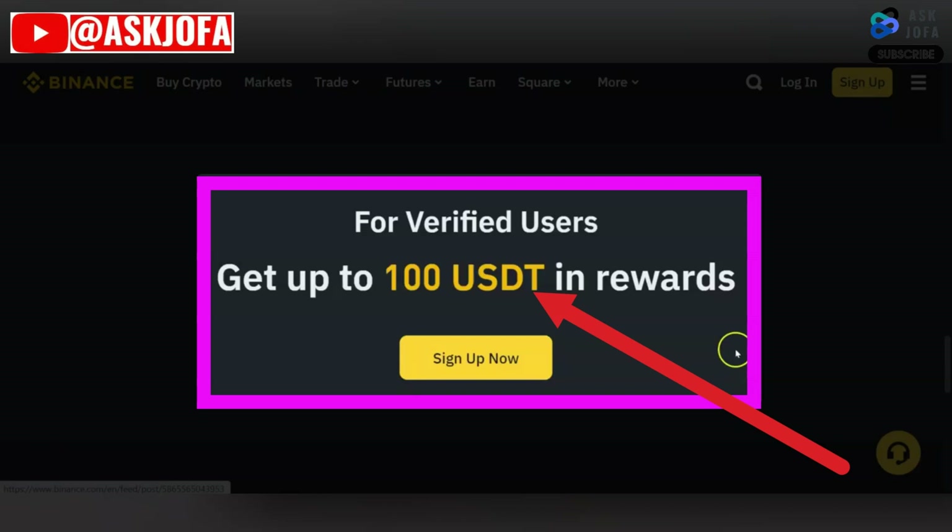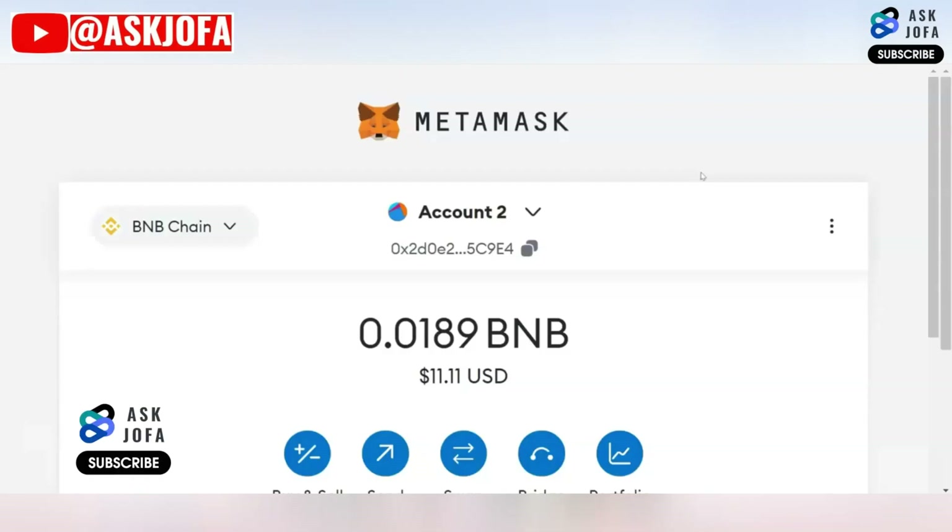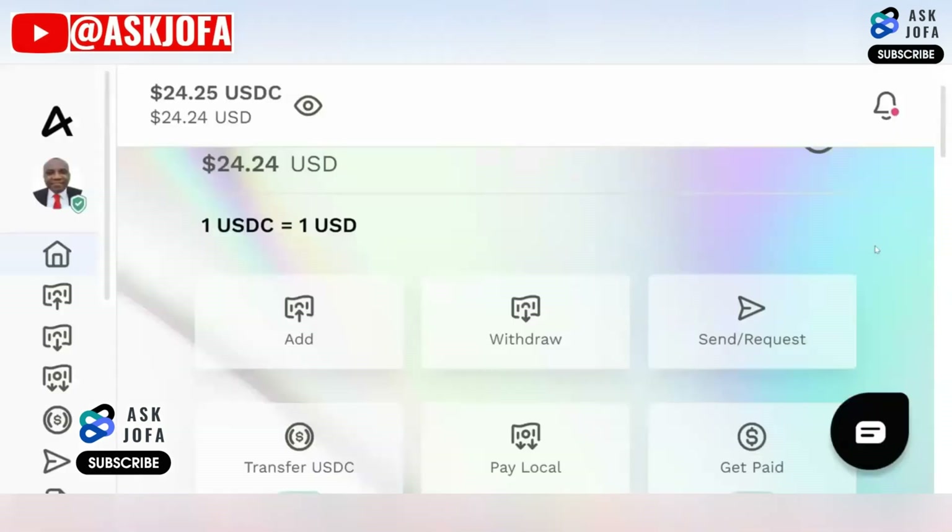Don't forget that you can also get 300 USDT if you use the link below in the description to sign up to Binance — all you need to do is verify your Binance account to get this reward. The next video will take you through how to transfer money from Binance to your bank account in any country. Another video will show you how to get free money using this platform. Don't forget to subscribe to this channel, like this video, drop your comment, and I will get back to you. Thank you for watching.